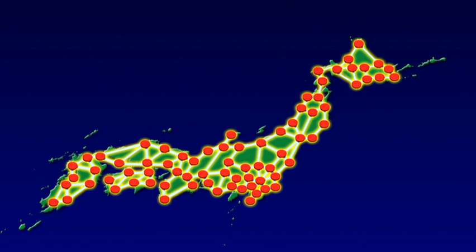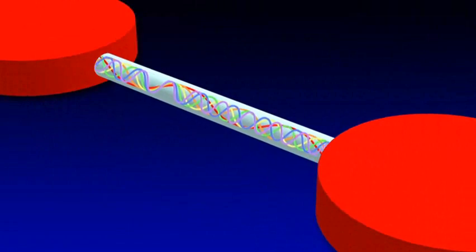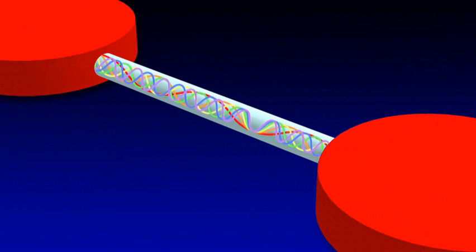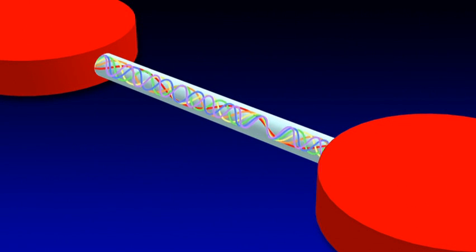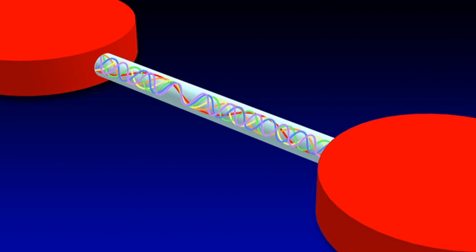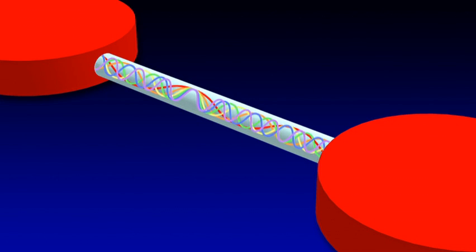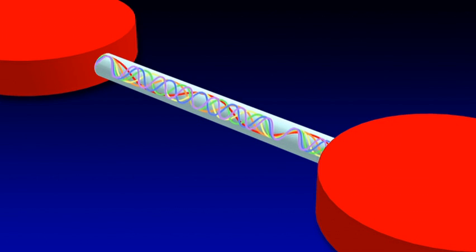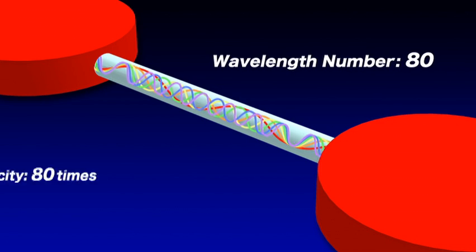Optical fiber networks cover the whole of Japan. With current commercial communication systems, wavelength division multiplexing, where multiple signals of different wavelengths are transmitted in a single optical fiber, is used for expanding transmission capacity as infrastructures in the Internet era. At present, up to 80 wavelength signals provide us with 80 times larger transmission capacity.